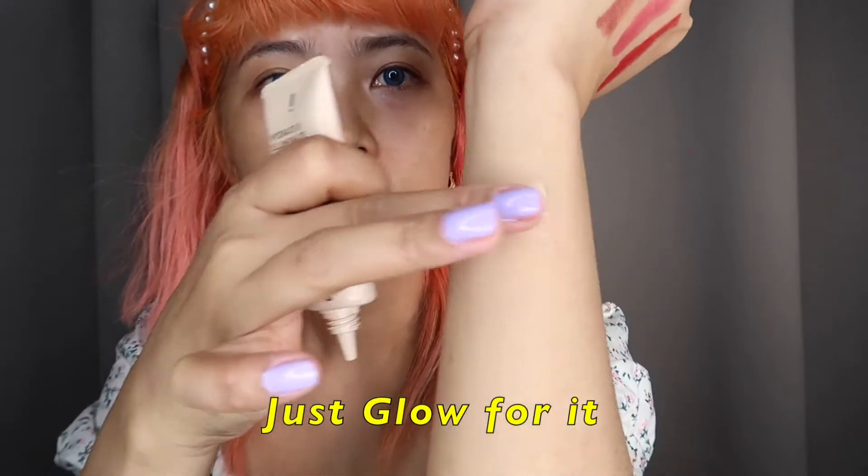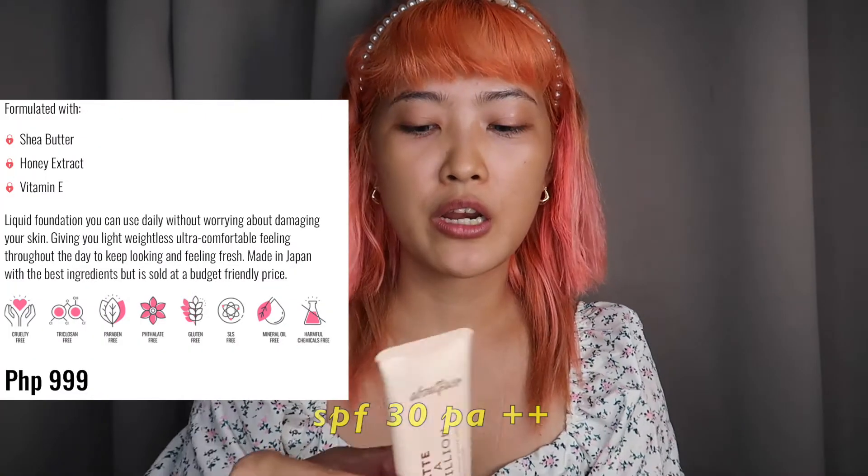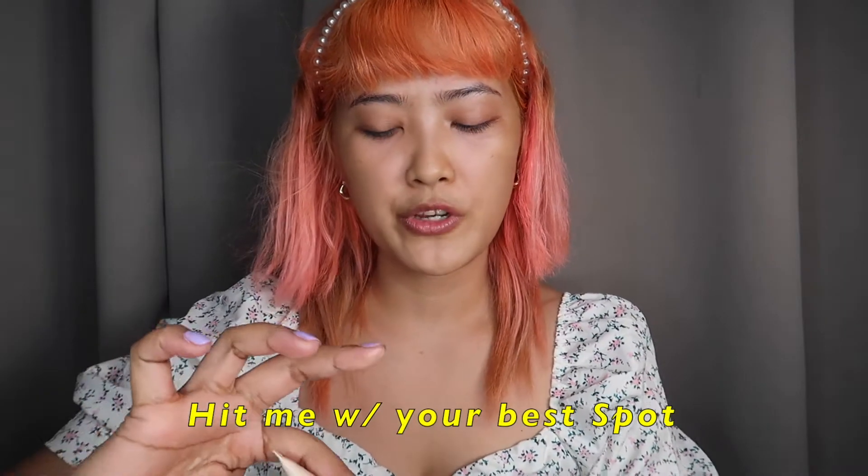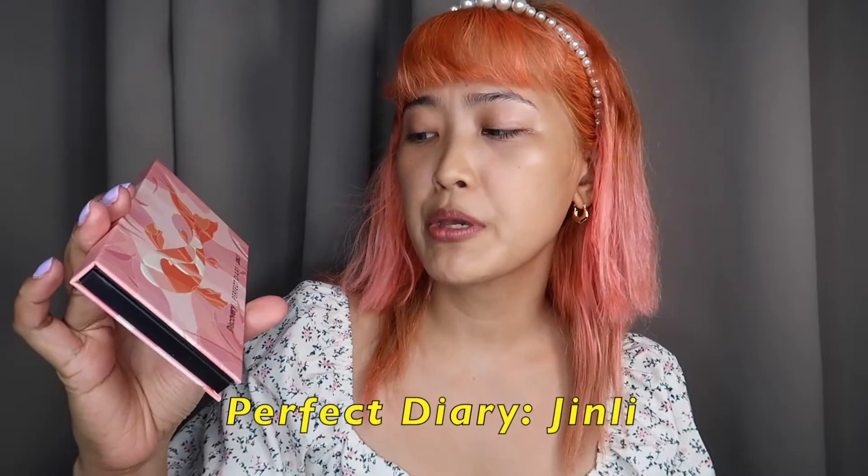This one is for dry skin like me — Just Glow For It. It's very smooth on my skin! SPF 30 PA plus. Next would be Matte in a Million Control — it doesn't have a scent, so I'm liking it. You can't see it at all. Then Prevent and Protect for sensitive skin, which is also beneficial for me because I do have sensitive skin and redness on my face. And this is Hit Me With Your Best Spot.